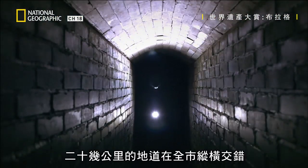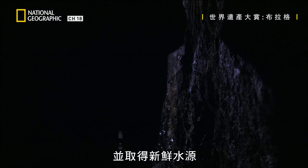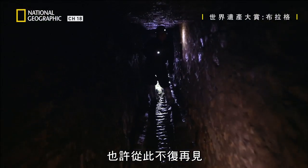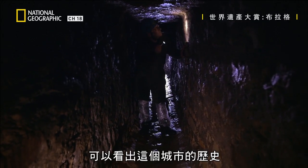Over 20 kilometers of tunnels crisscross the city. Originally dug to mine for minerals and to access fresh water, they've been all but forgotten. Many of these underground passages are lost, maybe lost forever. For environmental geologist Vaclav Silek, the tunnels kick up a wealth of clues, revealing the city's history.